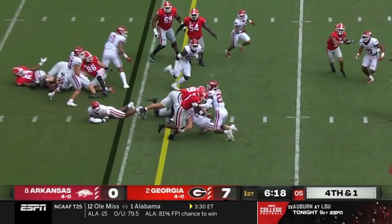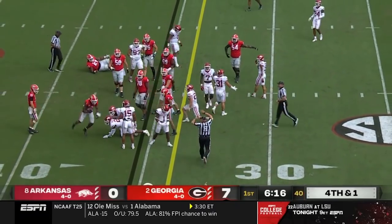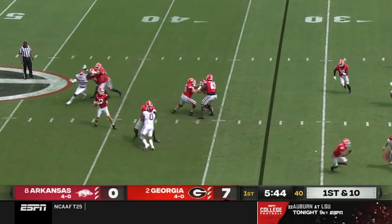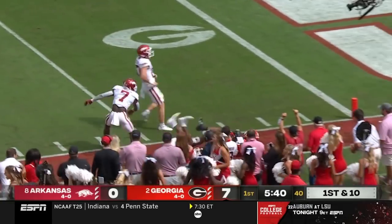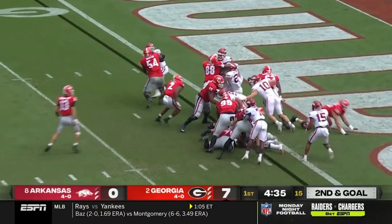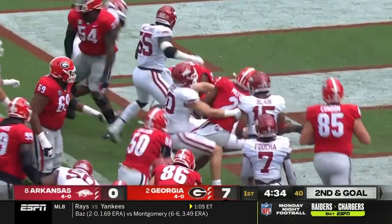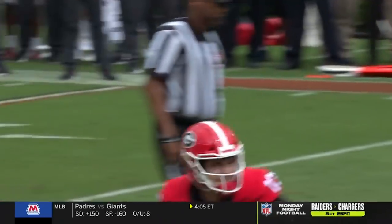They run it straight ahead, broken tackle — White gets the first down. Clean pocket for Bennett, lost it down — who makes the catch? That is knocked out inside the five. Second and goal, I formation, Milton, and he just follows the ball — and he's in the end zone for a Georgia touchdown!